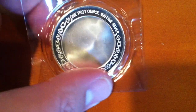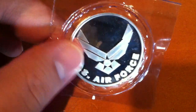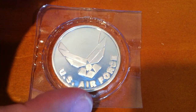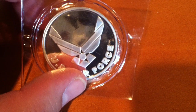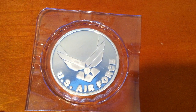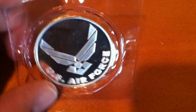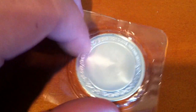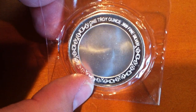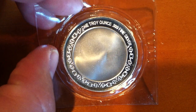I was able to score this for twenty dollars. I have someone in my family who actually retired from the Air Force, so this is pretty meaningful to me. I might make this into a gift for either a birthday or Memorial Day — something like that. I'll probably get a display box for it and look into having it engraved. Silver Town will actually do that; I think they charge five dollars.